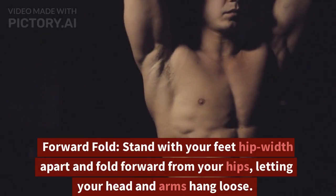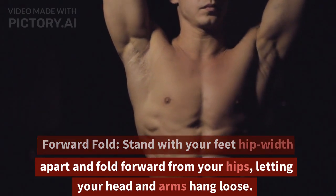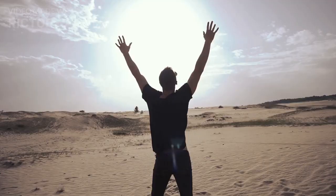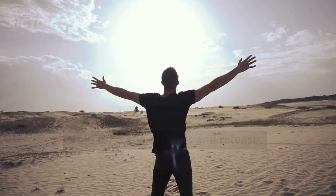Forward Fold. Stand with your feet hip-width apart and fold forward from your hips, letting your head and arms hang loose. Hold for a few seconds and release.